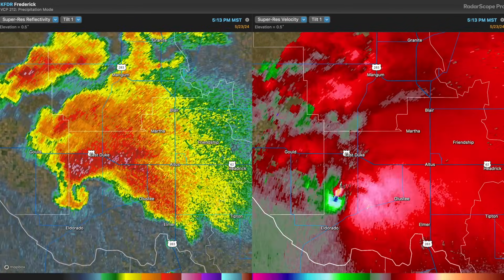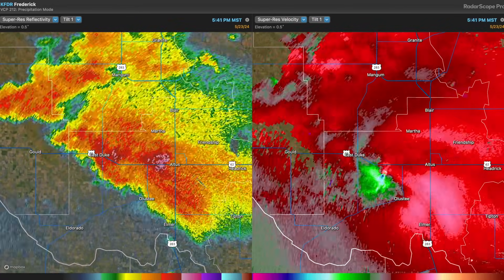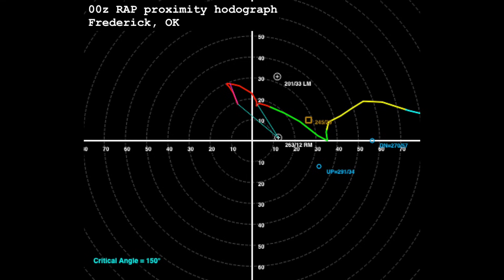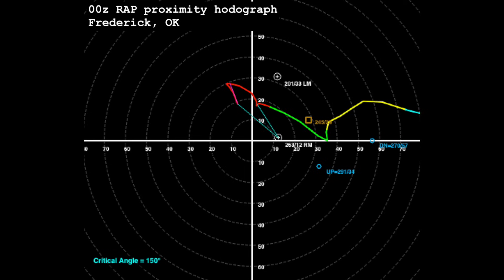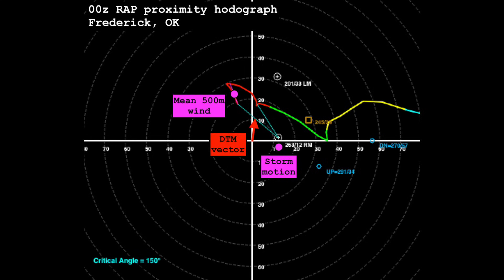The Duke tornado exhibited significant deviant motion, especially in the latter stages of its life. Using the 0Z RAP proximity hodograph at Frederick and the deviant tornado motion technique outlined in Nixon and Allen 2021, we can determine which way tornadoes would be expected to deviate in this environment. We first determine our storm motion, which appeared to be slightly more southeastward than what Bunkers' right storm motion dictates. Next, we find the mean wind in the lowest 500 meters of the atmosphere. We then draw a vector to the midpoint of those two points — that is our deviant tornado motion vector. It's pointing nearly due north, which matches well with the observed motion of the tornado toward the end of its life.